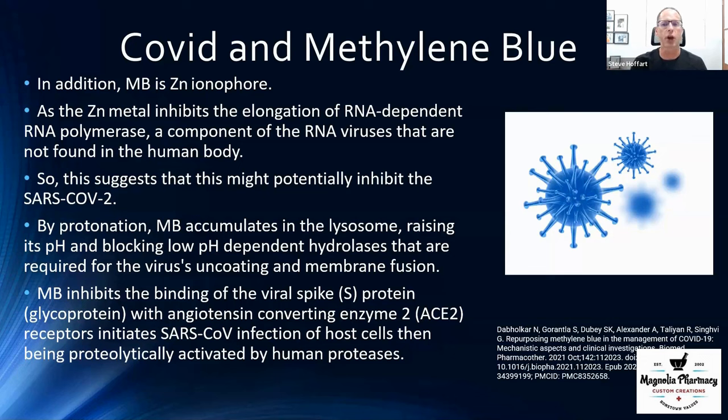During COVID, we found that the body can be very protective if you have adequate amounts of zinc on board. Methylene blue actually allows zinc to go into the cell, and it also interferes with the ability of zinc to prevent the virus from replicating itself. Methylene blue also has the ability to lower the pH within the cell, preventing the virus from what's called uncoating — the process that allows it to take over our own cells.